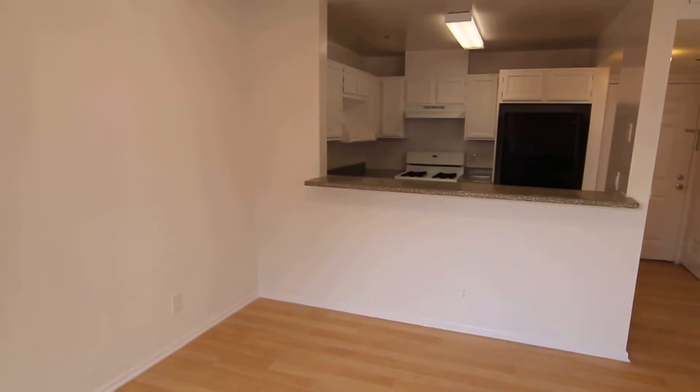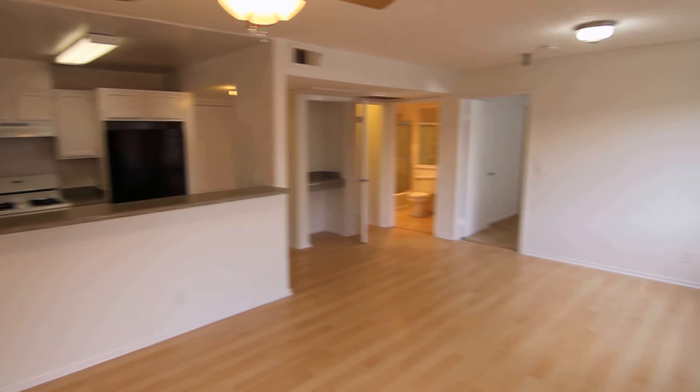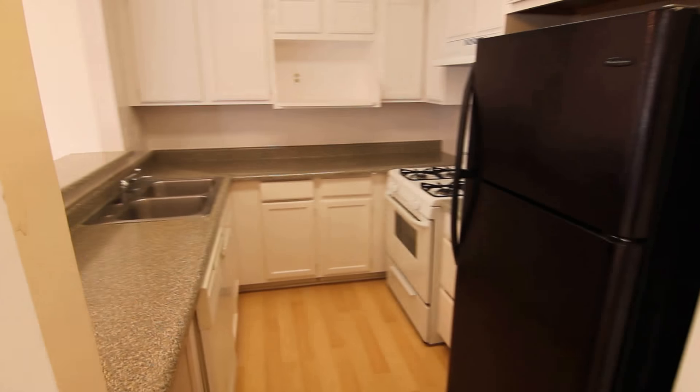It's in the Koreatown neighborhood with easy access to downtown LA and Hollywood. It has plenty of natural light and hardwood laminate flooring.